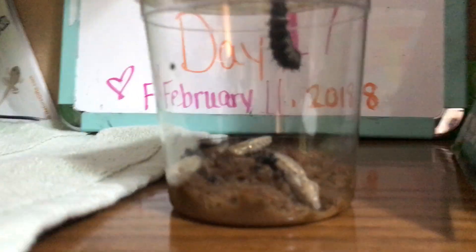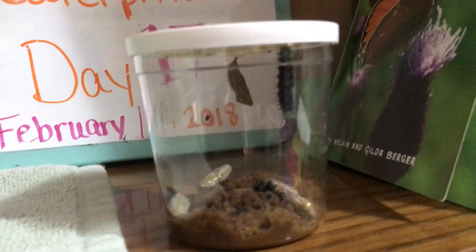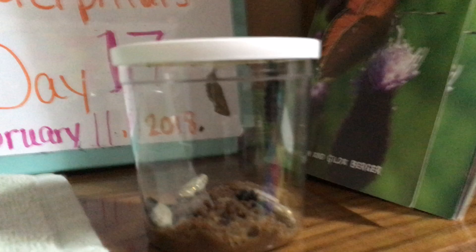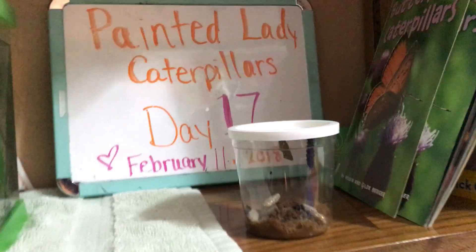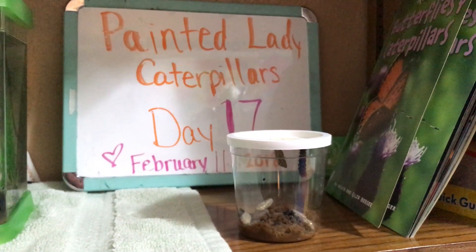In the big habitat they'll be able to hatch out, dry off, and fly whenever they come out of their cocoons — hopefully they all make it. Just keep coming back to hear more updates about our Painted Lady caterpillars.